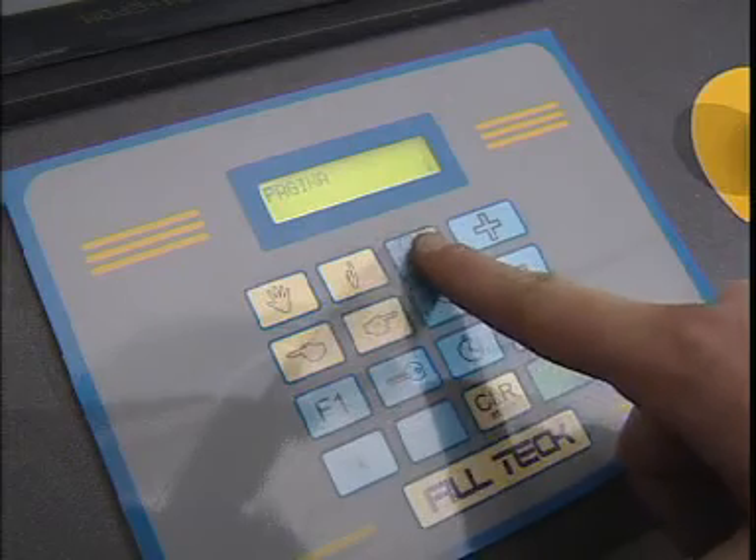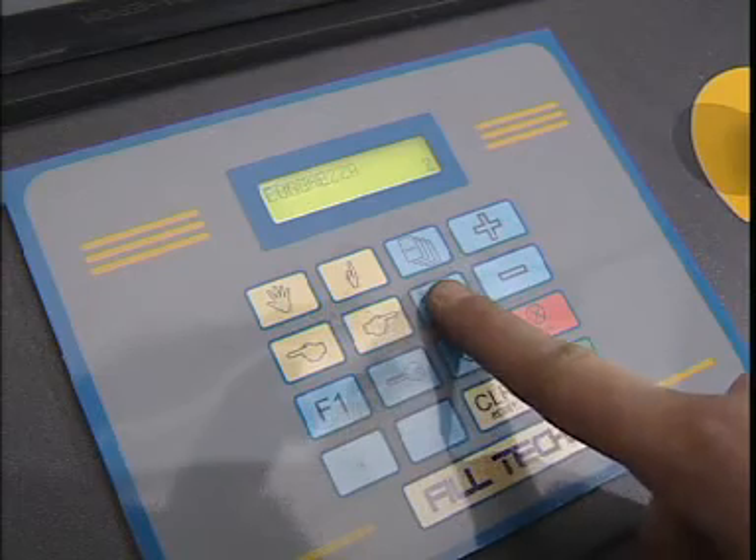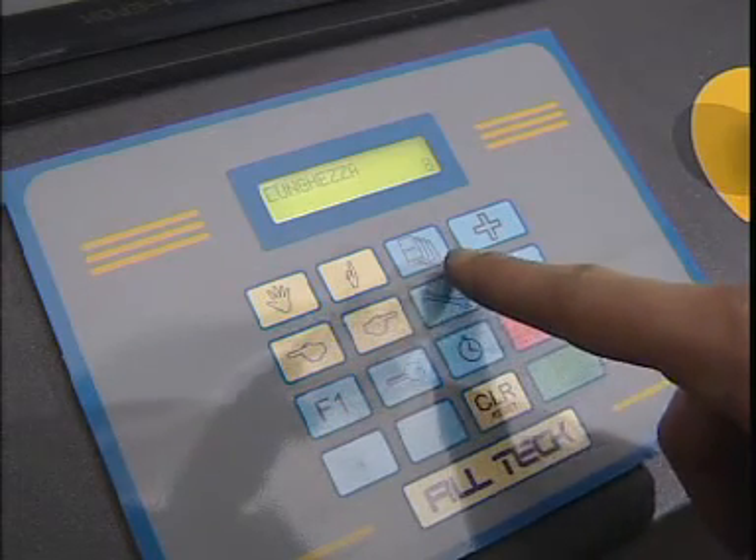The display is very simple and therefore easy for the operator to use. There are 10 programs and 3 cushion configurations.